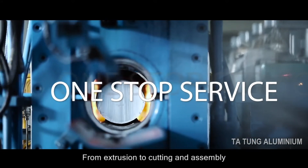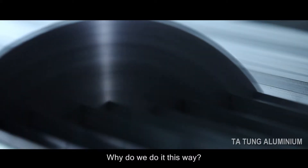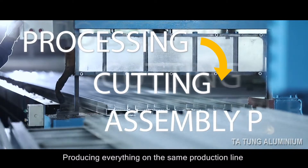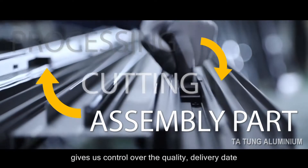From extrusion to cutting and assembly, the whole process is done on one production line. Producing everything on the same production line gives us control over the quality, delivery date, and costs.